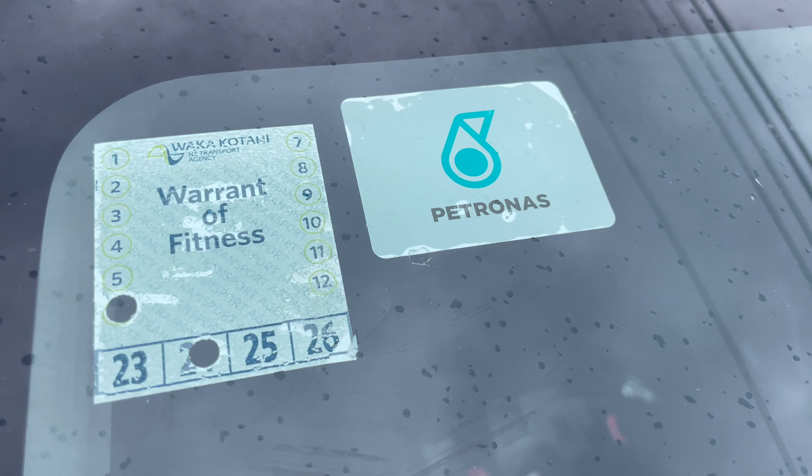The last one is the Warrant of Fitness, which is renewed every year. You take your car to be checked by a car specialist at a registered shop — in the Philippines we call it a mechanic — to check your car for any problems. If there are no problems, you will be issued a Warrant of Fitness good for one year. The amount depends on which shop you go to, but it usually varies from $50 to $60 for a year.